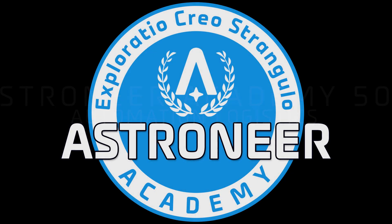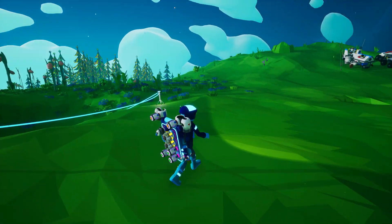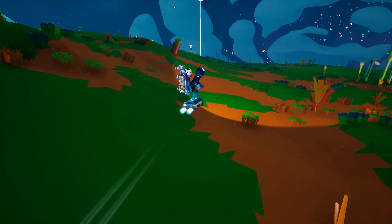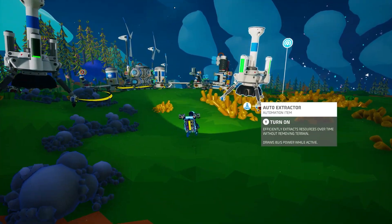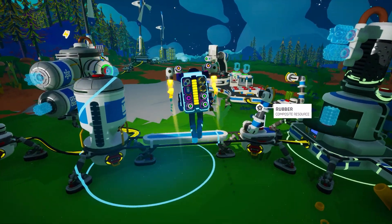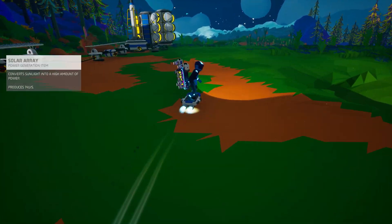Hello Recruit and welcome to Astroneer Academy 505 Automation Logistics. In our last course, we took an in-depth look at several scenarios using automated production. In each of these, our natural resources were readily available because I chose the locations based upon the resource node without consideration to their proximity to the base or a landing site. In an ideal situation, you would want your automated production creating and storing items and resources in a location that is convenient, so you can just hop in a shuttle, pick up what you need, then continue on about your tasks.